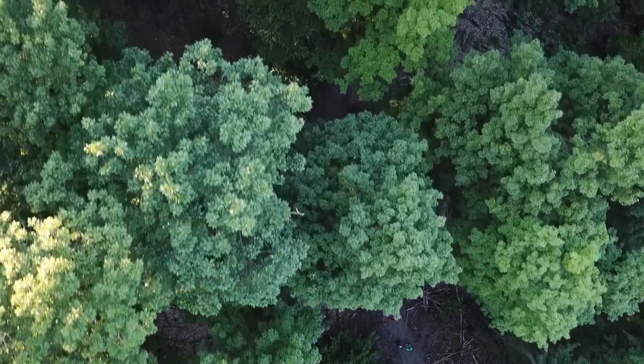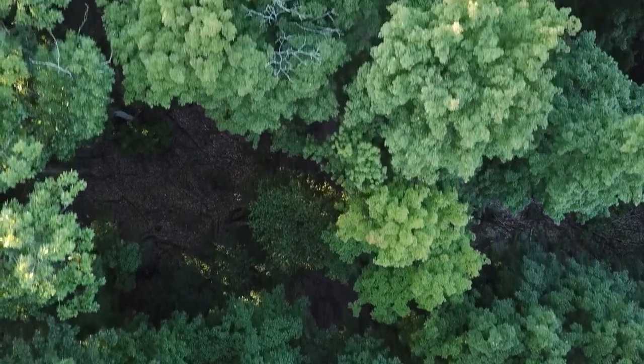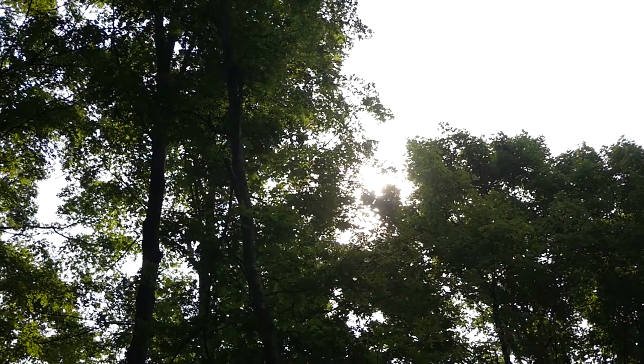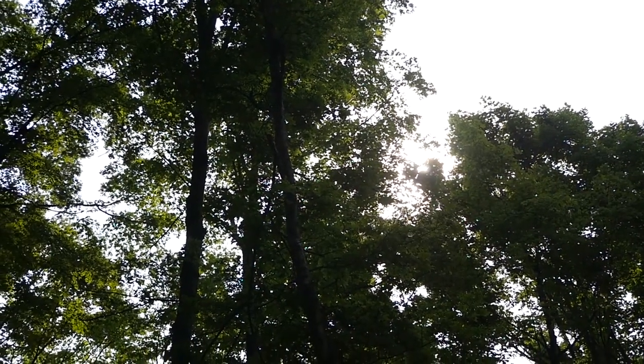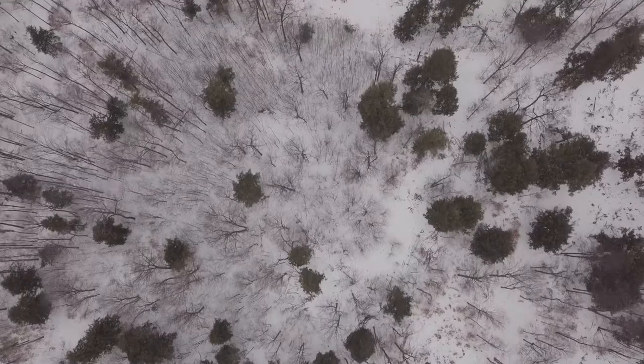Forests are absolutely key in addressing climate change. If we don't keep our forests intact and grow more trees, we're going to have a much harder time fighting the impacts of climate change. We're planting a lot of native trees, as well as working with our forester to come up with a list of species that are considered assisted migration species — meaning they're still native to Michigan, but their northernmost native range is a little bit south of here. With climate change occurring, we're looking to create a more resilient landscape.